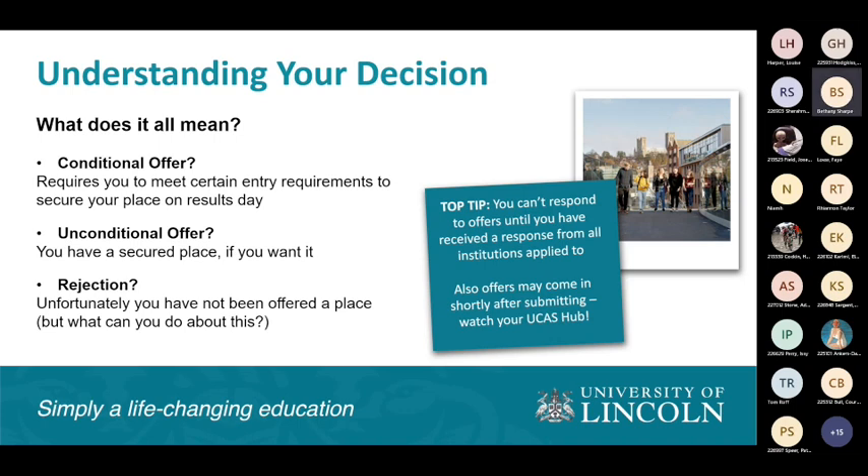An unconditional offer means we have no conditions for you — we have a place, and if you'd like it you can accept it now and come to us in the autumn. A rejection unfortunately means you have not been offered a place on the course. Interestingly, you can't actually respond to any offers until every institution you've applied to has given you an offer. If you're still waiting on a few offers, don't worry — some may come in quicker than others. Keep an eye on your UCAS and check back regularly.